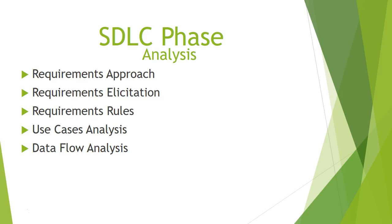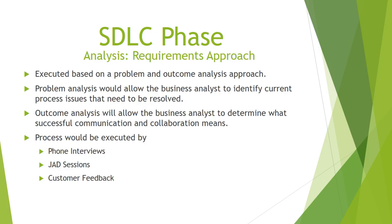I'm Clayton Chalone, and during this portion of the presentation I will discuss the analysis phase of this product life cycle. It will take us through the requirements we discovered and deemed necessary for this product, as well as the use cases and the data flow. Our team's strategy for requirements determination will come from problem and outcome analysis discovered during phone interviews, JAD sessions, and customer feedback, which will also lend insight into the use cases.